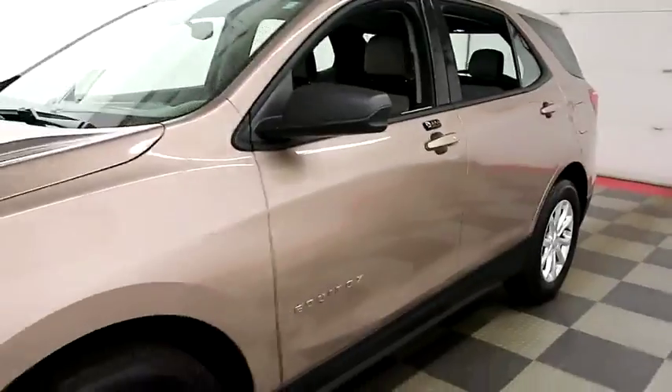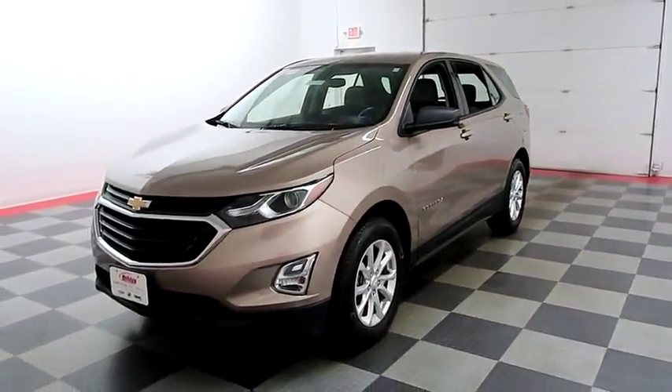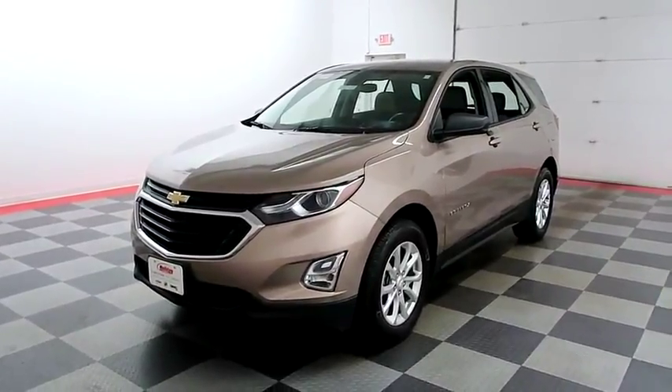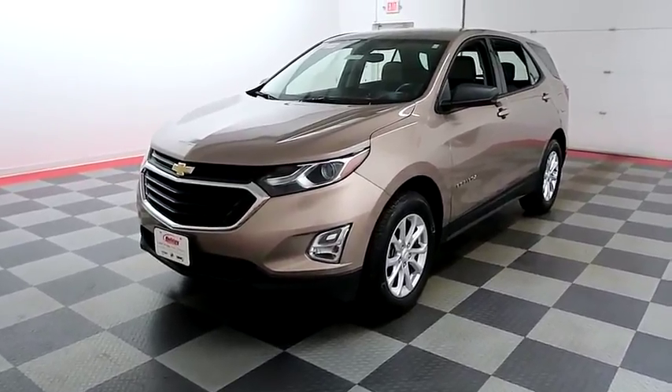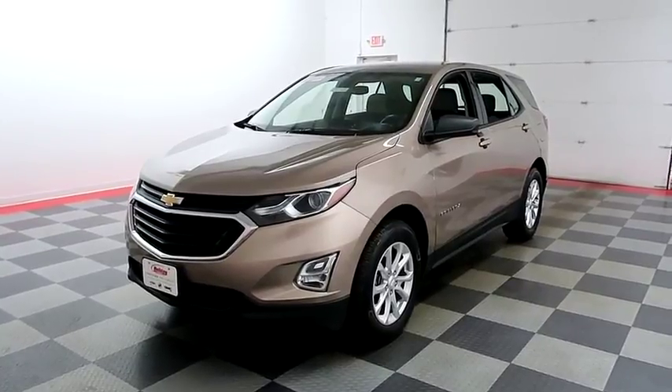I shoot videos today because I want to make sure whether you're coming from near or far, you can see this Equinox on HolidayAutomotive.com. That's where you'll schedule your test drive and of course get a free vehicle history report provided by AutoCheck. All of this and more at HolidayAutomotive.com.